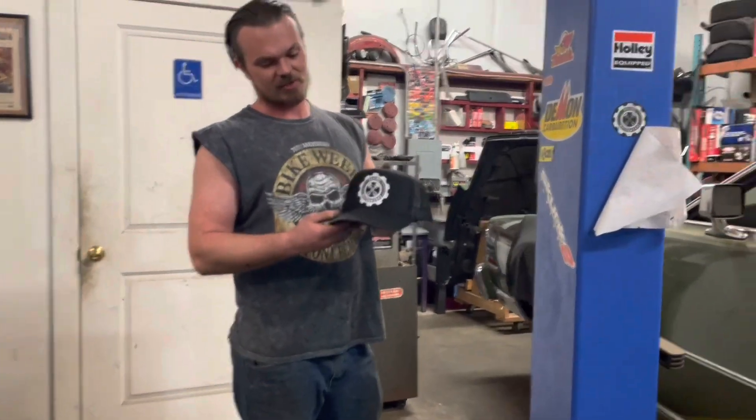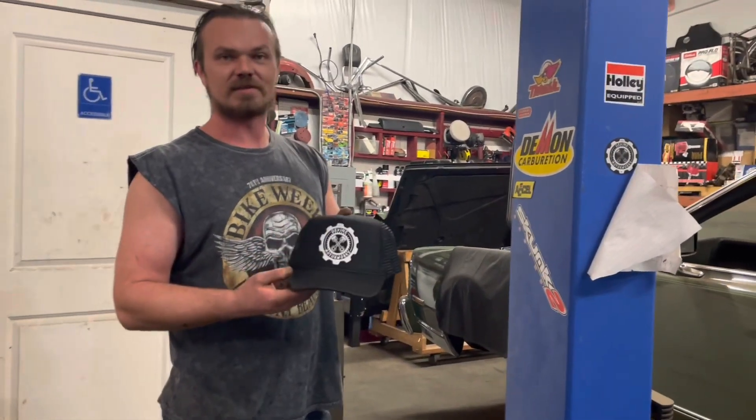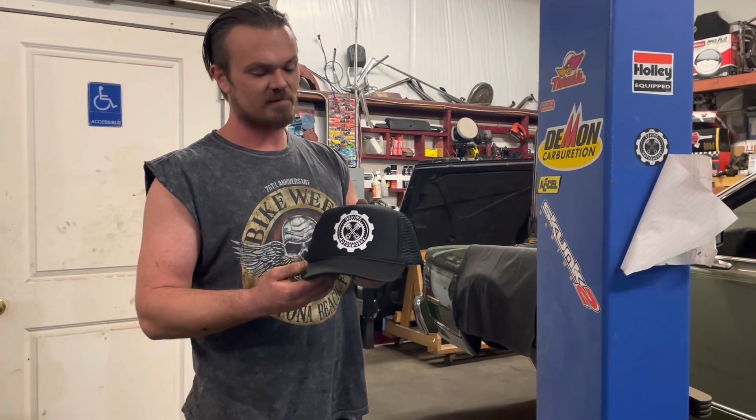We just got our shop logo hats in. If you think you'd like one, feel free to give me a shout.